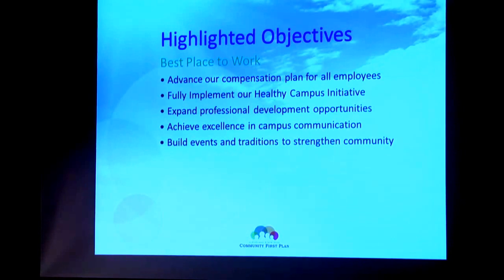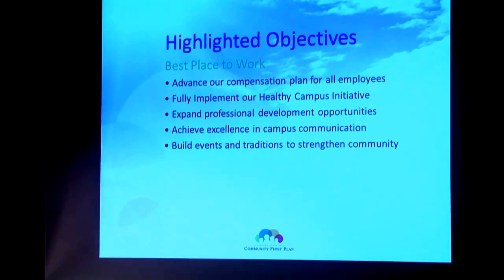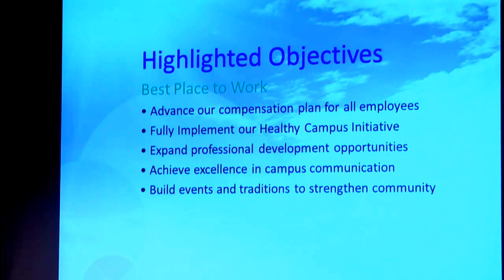Let's dig in a little bit deeper. When we talk about being considered a best place to work, one thing is compensation. We want to attack our compensation plan and bring everybody up to the median level — and it's also the market level. We have developed a plan for doing that financially, and right now, in our budget proposal for next year, we've got the first of those five years funded. We also want to fully implement our healthy campus initiative that got started last year, and we think that's going to pay great dividends for our campus community.